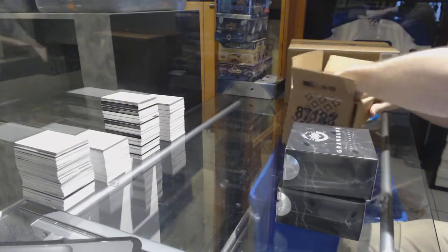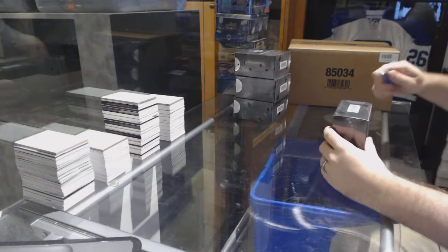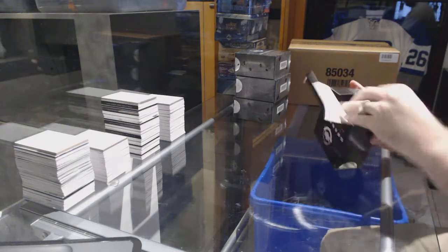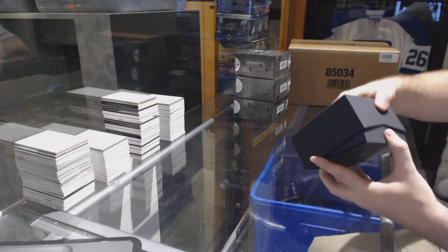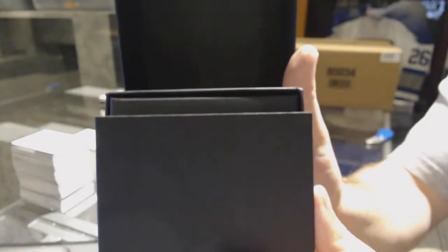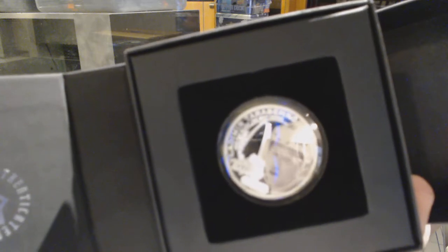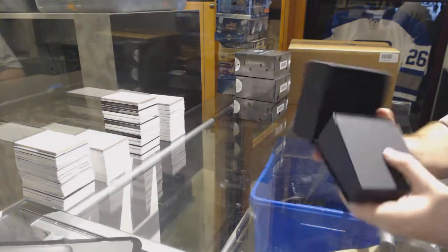Get the boxes out. Box number one is numbered 38 of 1,000 — Tarasenko. 38 of 1,000. That's a pretty cool one.